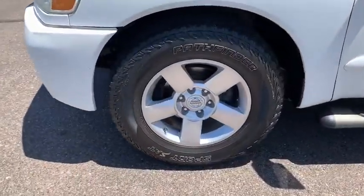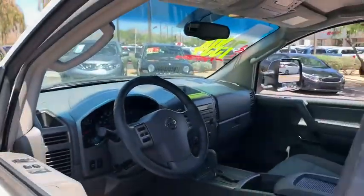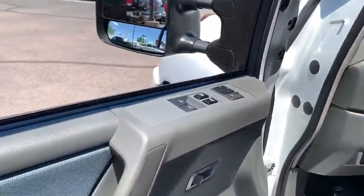Remote keyless entry, tachometer, tilt steering wheel, front bucket seats, front reading lamp, cloth seat trim, driver vanity mirror.